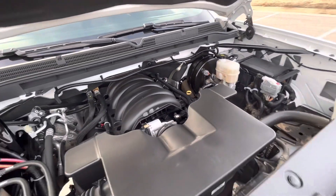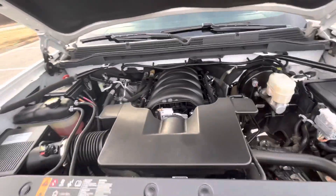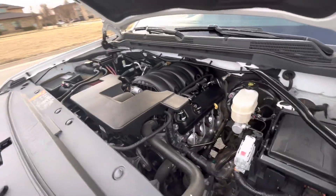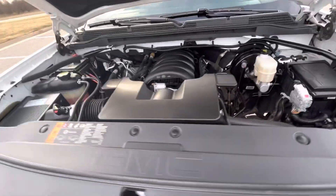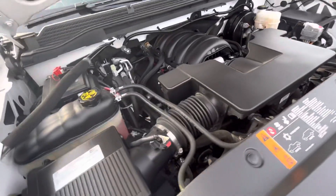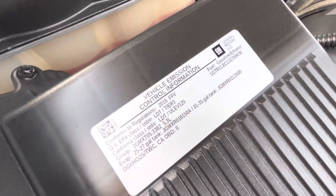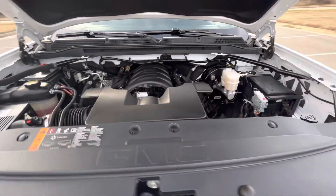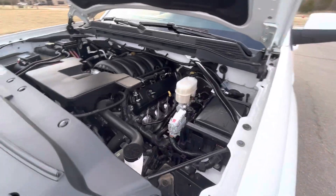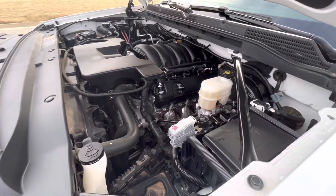And here's our V8 — 5.3, if I'm not mistaken. Really smooth idle, completely stock, no modifications. Runs and drives awesome.